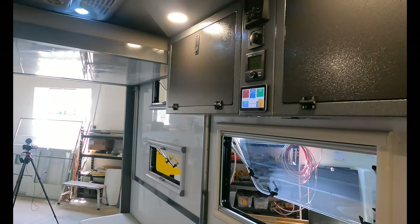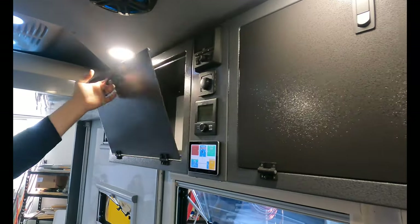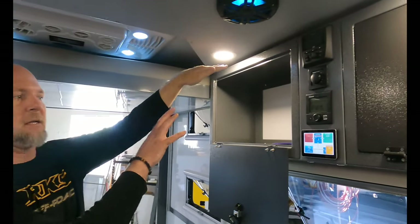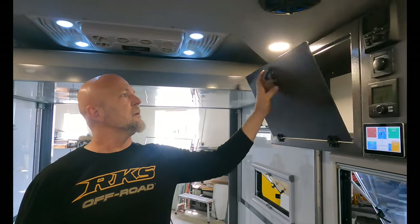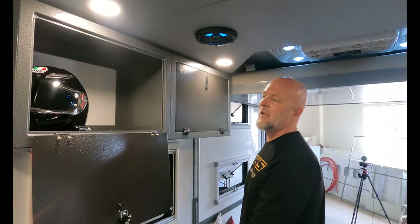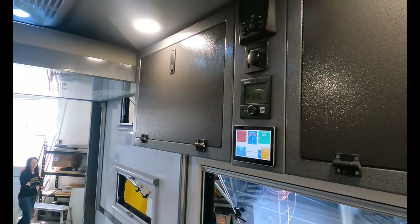One design detail: the cabinet hinges are on the bottom, which is atypical for a trailer. This means the door is completely out of the way when loading, and the lighting is positioned so you get natural light into the cabinet without additional lights. The overhead compartments are also sized so that each one fits two helmets — practical for a toy hauler with riders.